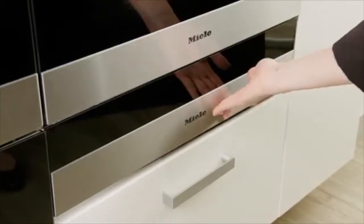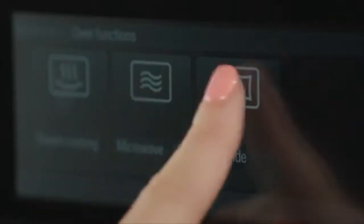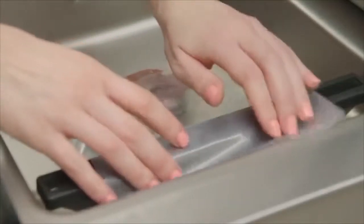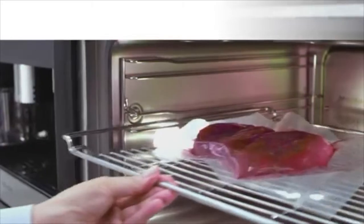Miele's vacuum-sealing drawer is perfectly complemented by a Miele steam oven, and it brings sous vide cooking to the home chef. In combination, these two appliances give access to an even greater range of cooking applications to create impressive culinary delights.